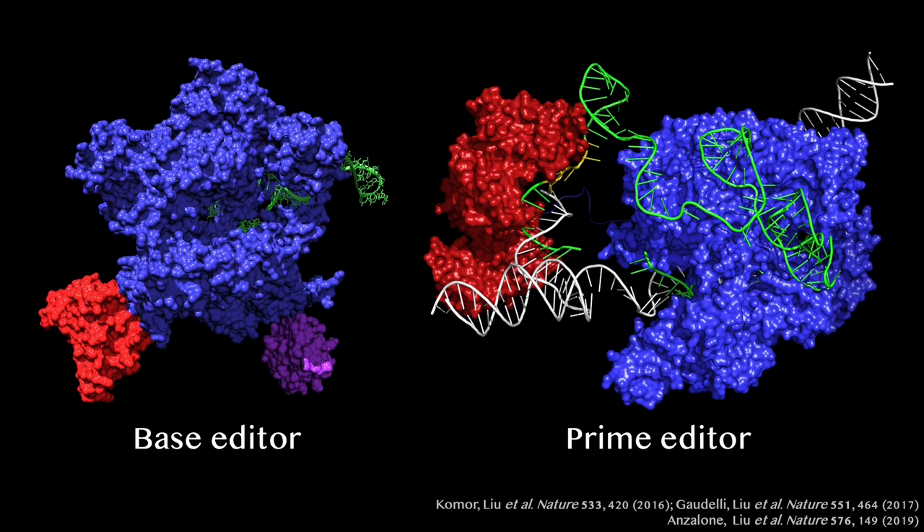Yet today, we can do exactly that. Because our laboratory, building on the work of many other scientists, recently developed base editors and prime editors — molecular machines that precisely correct the misspellings that cause genetic diseases by rearranging the atoms in DNA.